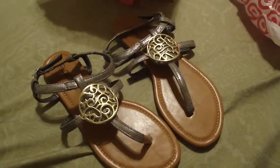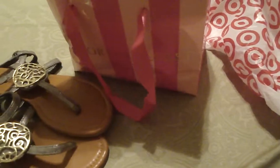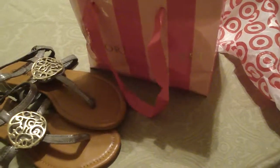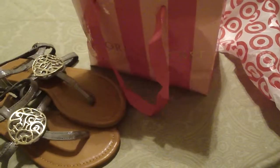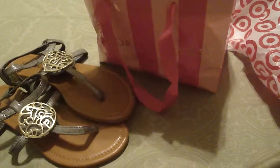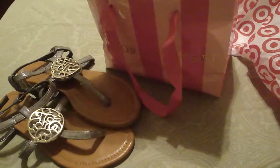That was my little haul share. It was only supposed to be a Target haul but I had to include the Victoria's Secret and sandals since they were so inexpensive and the panty was free. I hope everyone is having a good time and enjoying the spring weather. Hopefully not everyone is getting the clouds and rain we're getting here in New Jersey. Hope everyone's doing well — talk to you guys later, bye!